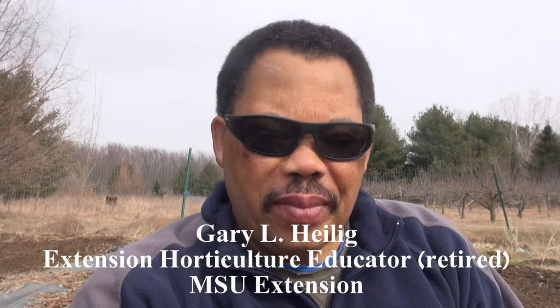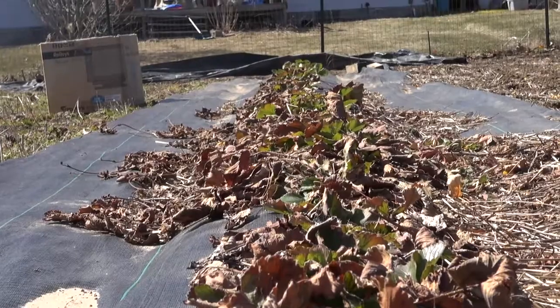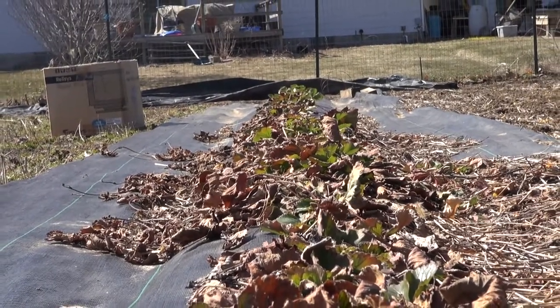Hey guys, it's Gary. Sorry about the sunglasses, but I have the sun directly in my eyes and I'm trying to protect them. I'm in my vegetable garden right now, and I'm cleaning up some strawberries that I purchased last year.